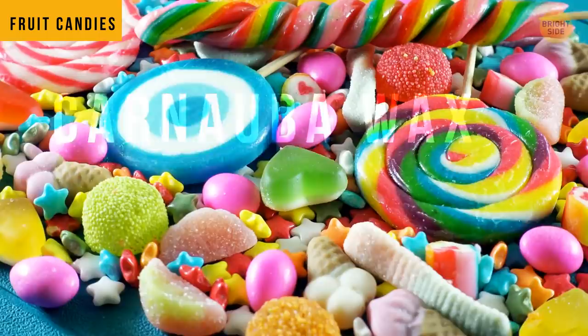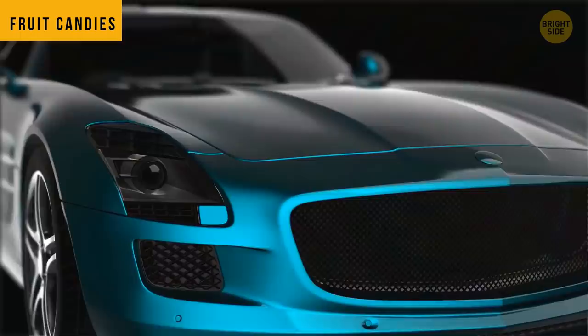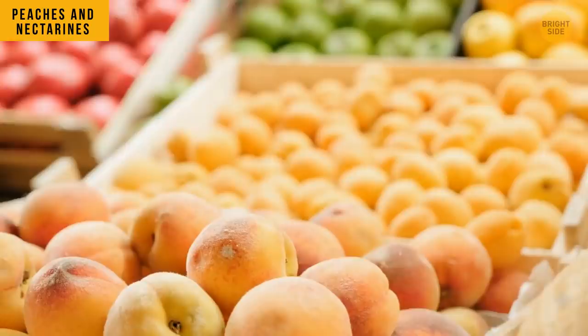Your favorite fruit candies may be shining because they're covered with carnauba wax. Many fruit, especially apples, have a thin layer of this wax too. Not only can it make candies and fruit appear glossy, but it also makes your car shine. And delicious.